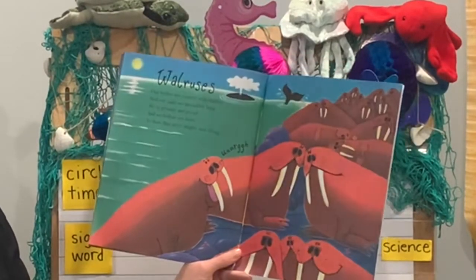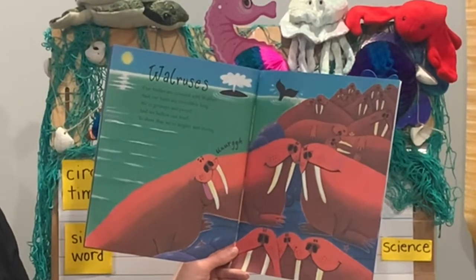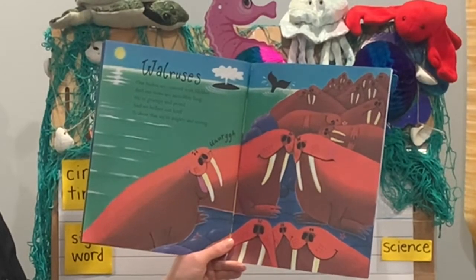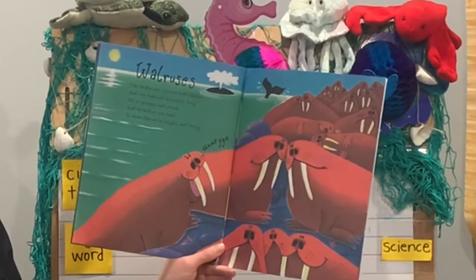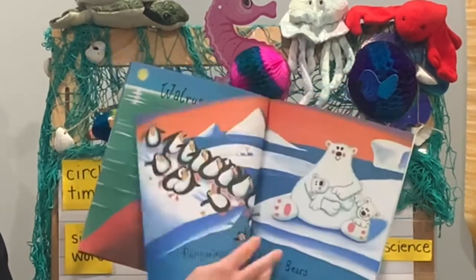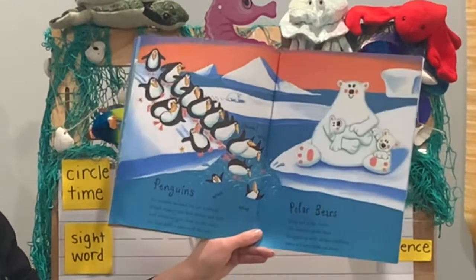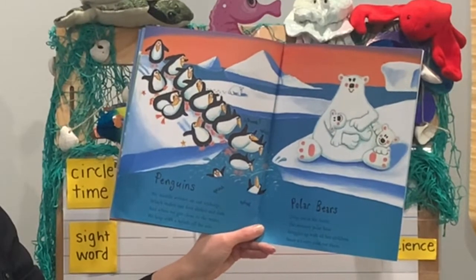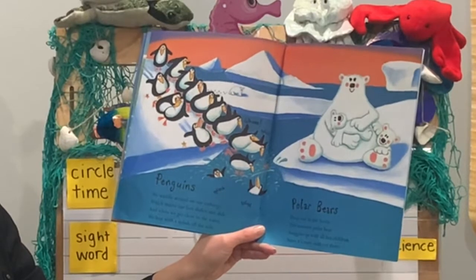Walruses. Our bodies are covered with blubber and our tusks are incredibly long. We're grumpy and proud and we bellow out loud to show that we're mighty and strong. Penguin. We waddle around on our icebergs, which make our feet slither and slide. And when we get close to the water, we leap with a splash off the side.